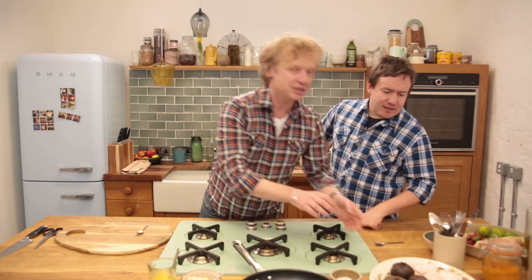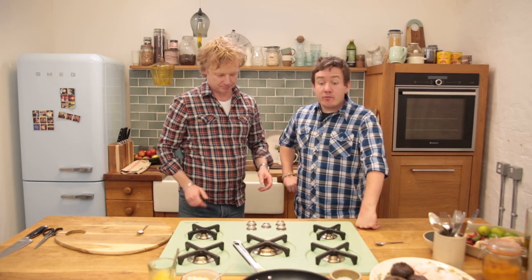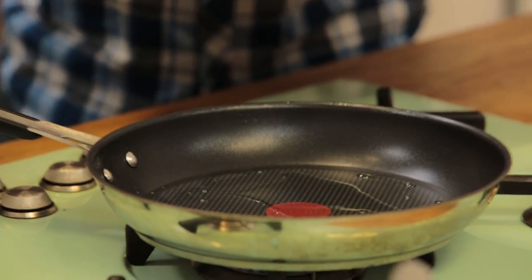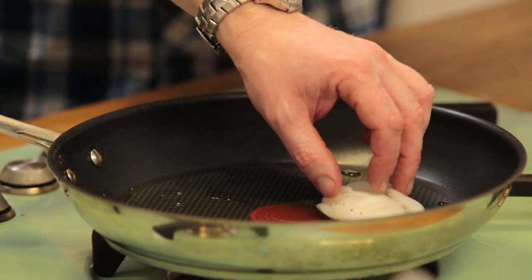With the cheeks I'm going to pan fry them quickly. They do look a little bit like frog's legs — I've had frog's legs raw before, the texture and colour are similar, except the two legs. I'm quite excited about these. I never knew that a fish had cheeks.